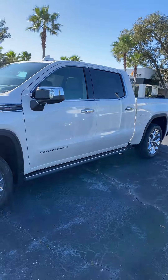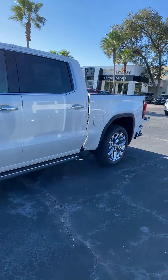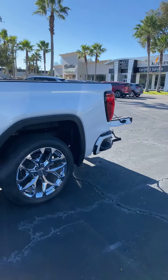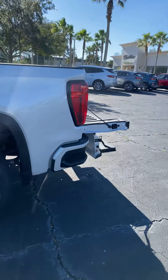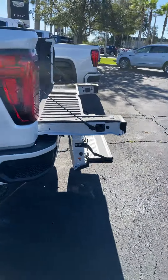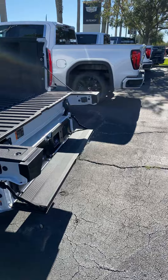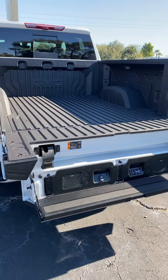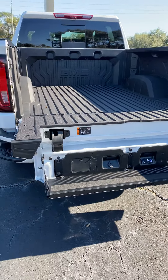Gorgeous body lines — this has already been done up. This is the infamous multi-functional tailgate that has been seen in a lot of commercials and has had a lot of press written about it. Right now it's in a step formation but has other configurations. Exclusive only to GMC — a very ingenious way to use a tailgate.